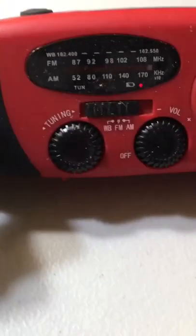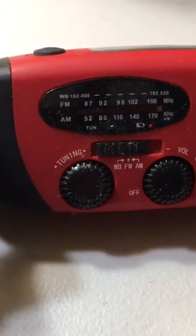Emergency weather radio. The brand is Running Snail. It actually has a couple of different features. But first things first, let me show you how the radio works.